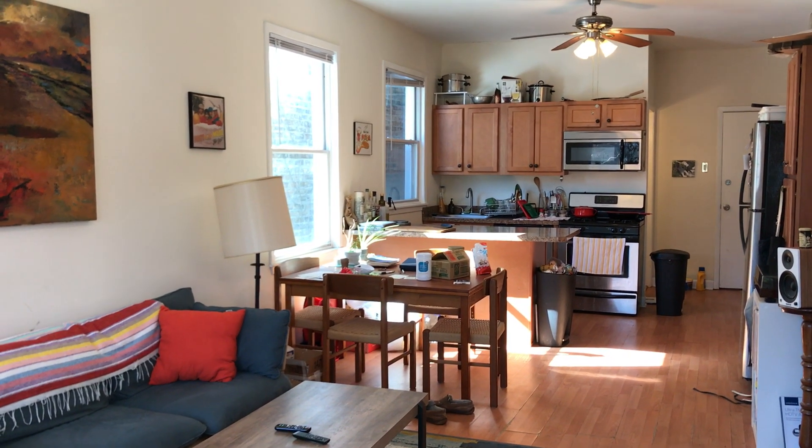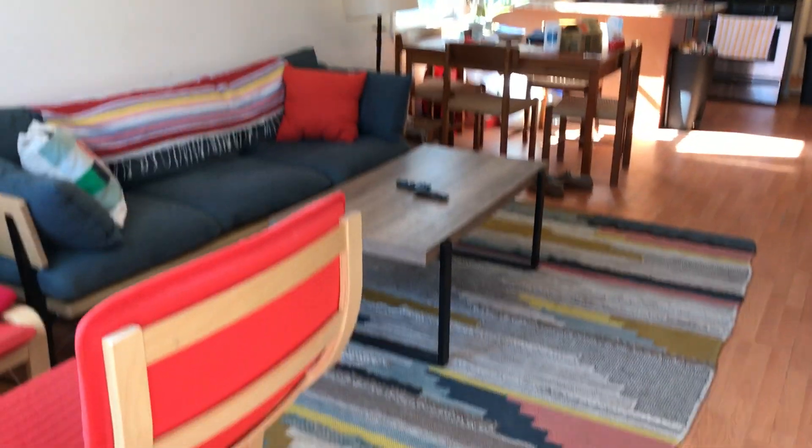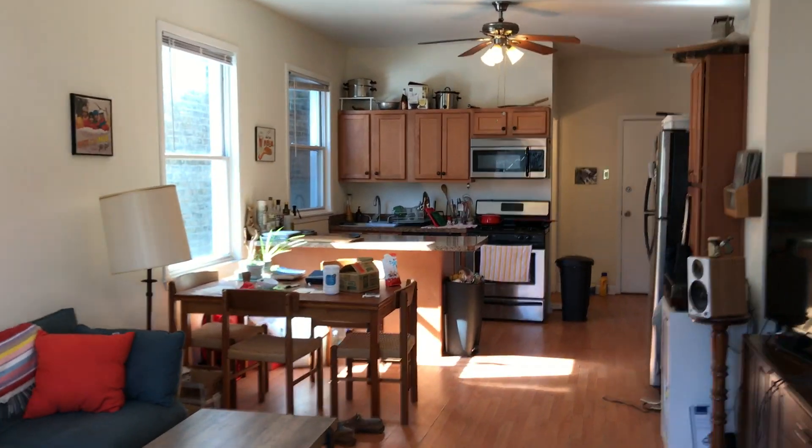Hello and welcome to the tour of 2223 Sawyer, apartment number 1R. This is a really beautiful recently renovated two bedroom apartment in Logan Square.